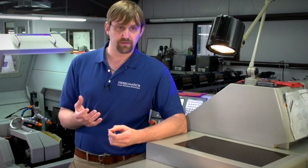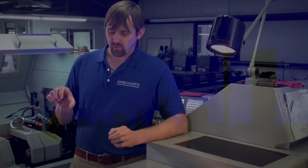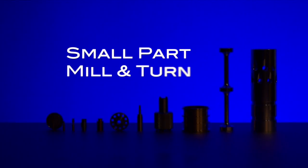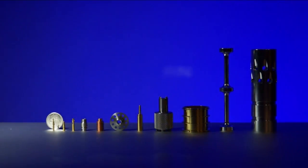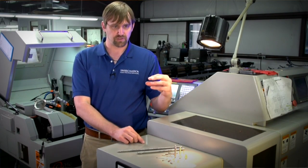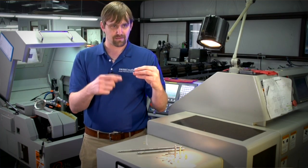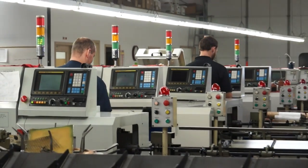We're able to do many of the operations that are traditionally done on a mill right on our lathe. As we're bringing in a 12-foot bar, we're able to hold on to that bar and do all of your machining from five sides of the part. Then we can pick it off with our subspindle right on the machine and come in and get to that sixth side and do additional machining and live tooling on the back side of the part.